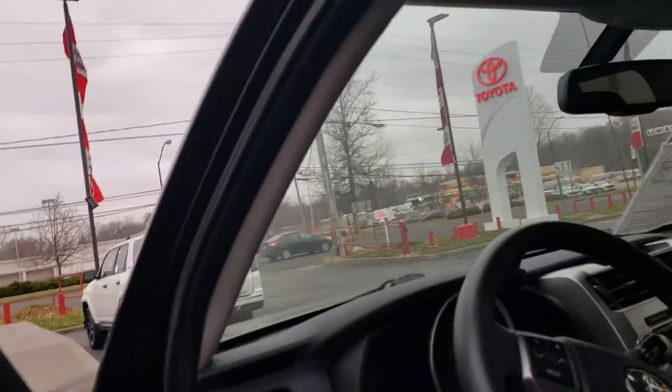This is a beautiful 4Runner and we have a price to sell. We've had a lot of interest, so I ask that you give me a call to come take a look or if I can get you any additional information. My name is David Datzko from Summit Toyota of Akron. You can reach me on my cell phone at 330-808-1111. Thanks for watching and have a good day.